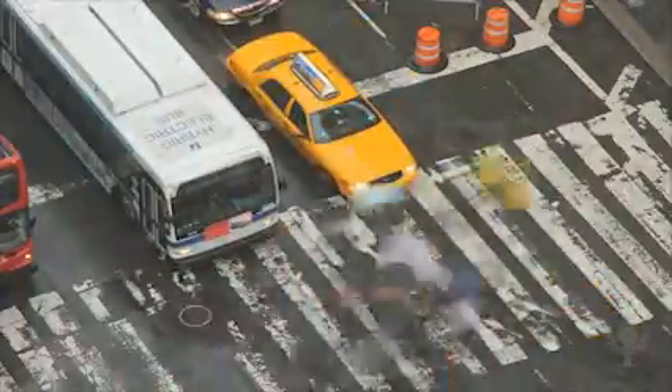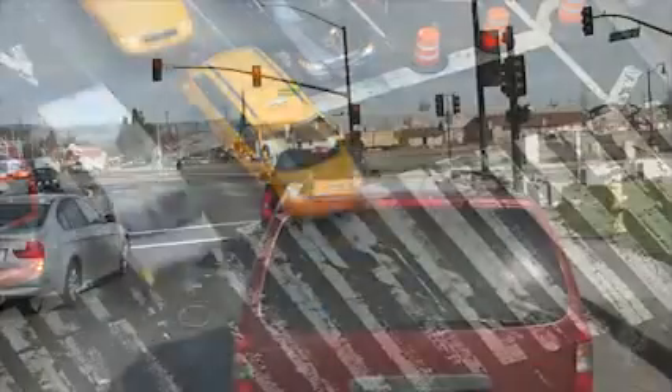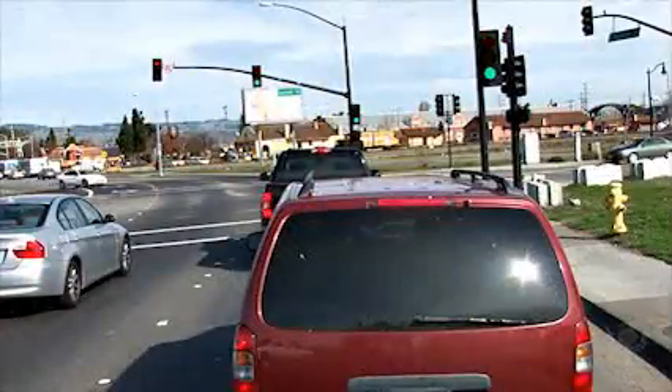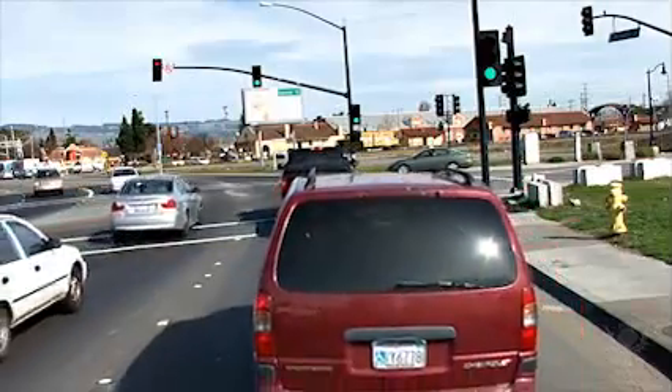Most traffic moves through cities in an orderly fashion. This is because features like traffic signals help control the flow of traffic. They tell cars and pedestrians when to stop and when to go.